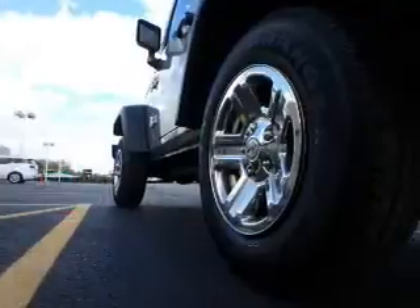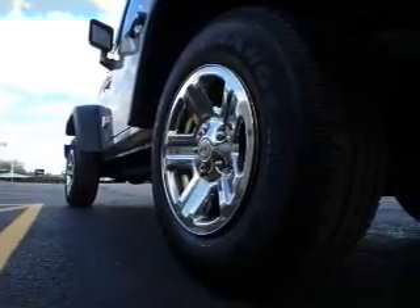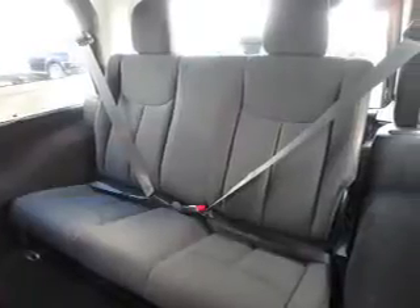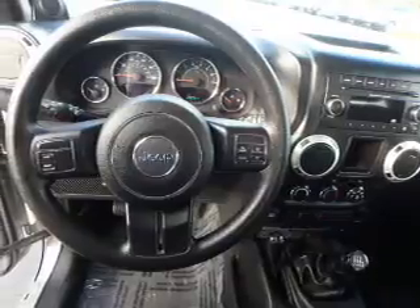Inside you'll find Bluetooth connectivity, an auxiliary input, steering wheel controls, front airbags, side airbags, iPod integration, cruise control, child restraint seats, an anti-theft system, and power outlets.